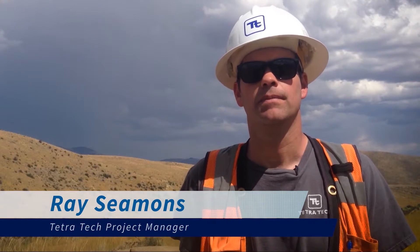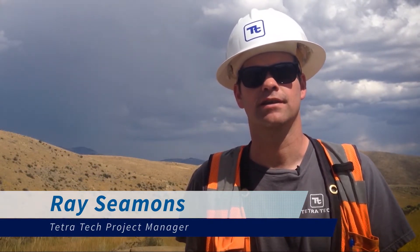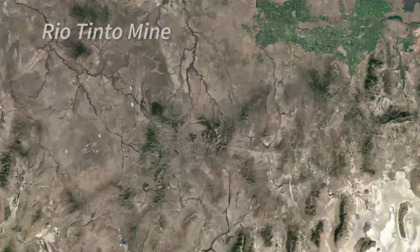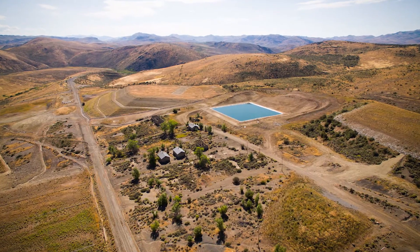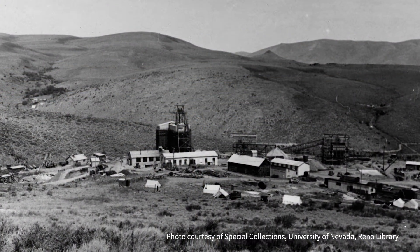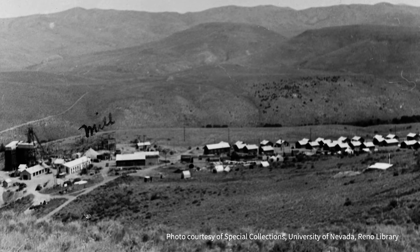This is the Rio Tinto mine remediation project, a design-build project completed by Tetra Tech. It's located in northwest Nevada, near Mountain City, right up by the Idaho border. The site is approximately 280 acres in area. The mine operated from 1932 to 1947 as a former underground copper mine.